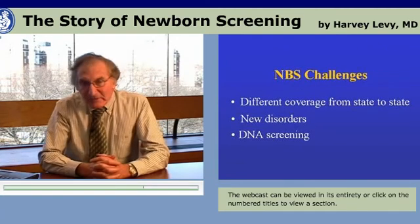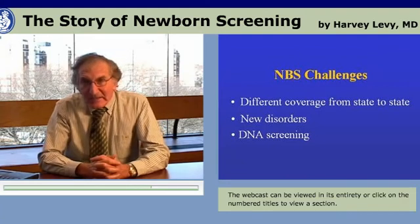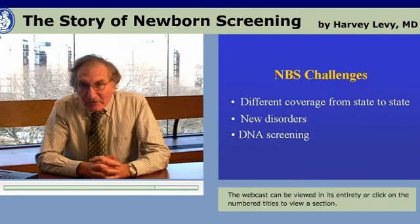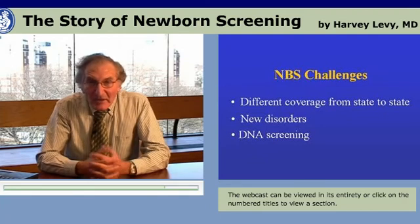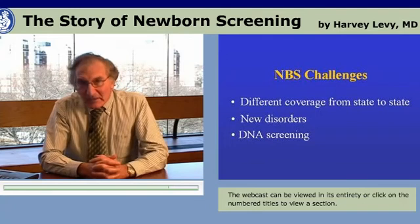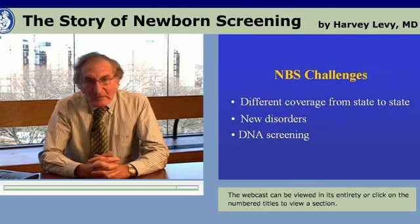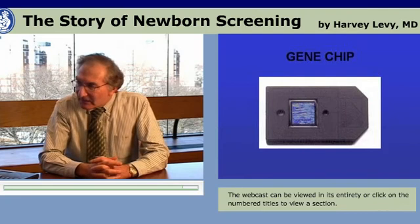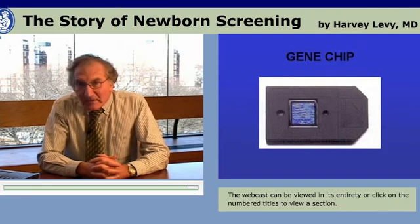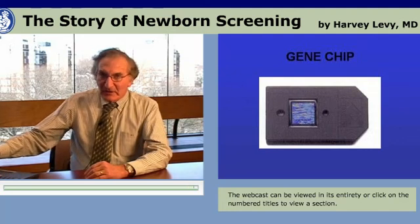And then there's the challenge of DNA screening. It is now quite evident that one can test for all sorts of mutations in the filter paper newborn blood specimen with DNA technology. The filter paper blood specimen is very often used for mutation analysis, and one could take that specimen from the newborn, apply it to a disc such as this — a gene chip — and identify a whole host of different disorders and mutations in a microarray system.